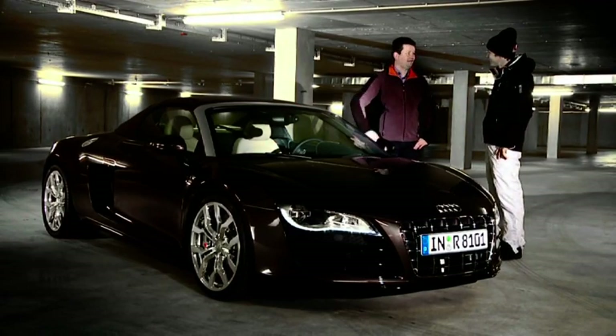We invited you here today to take a closer look at the Spyder, the open-topped version of the R8. It and the Coupe are the top-of-the-line sports cars in the Audi line-up. We focused very intently on rigidity and strength during its development, as these characteristics are the primary prerequisites for good performance and excellent handling.